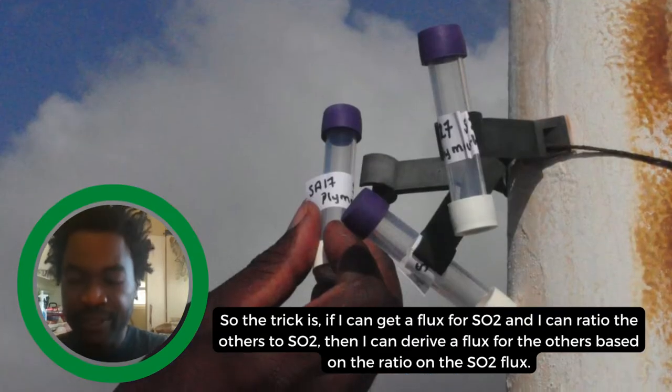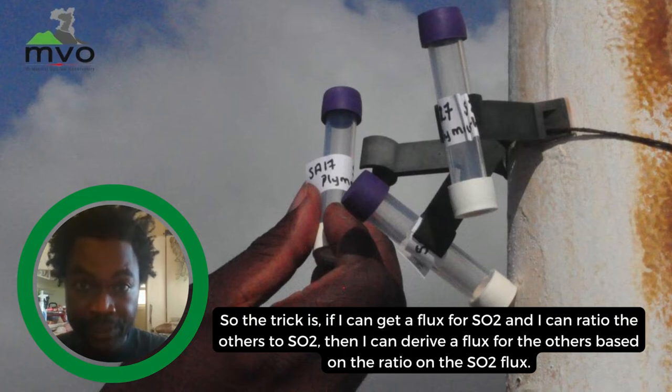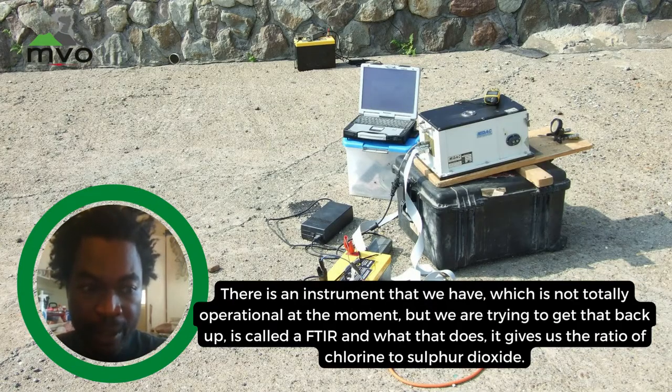The trick is if I can get a flux for SO2 and I can ratio the others to SO2, then I can derive a flux for the others based on the ratio and the SO2 flux. There is an instrument we have called an FTIR, which we're trying to get back up, and what that does is give us the ratio of chlorine to sulfur dioxide.